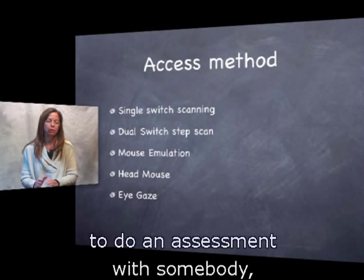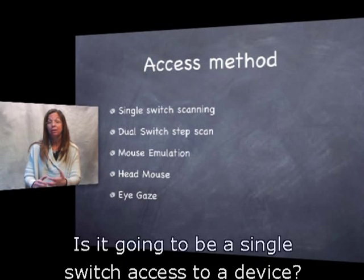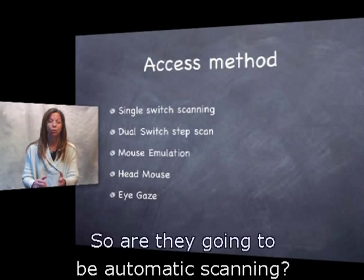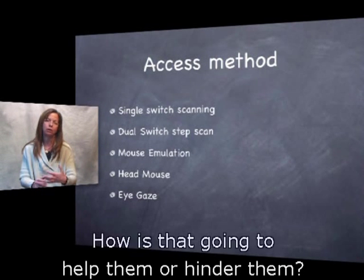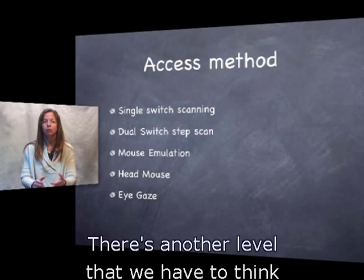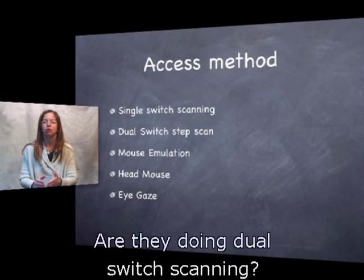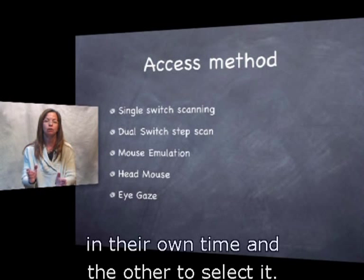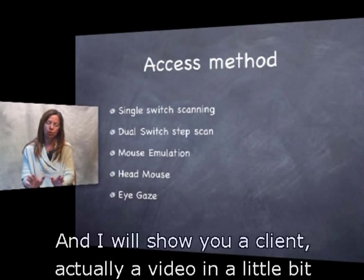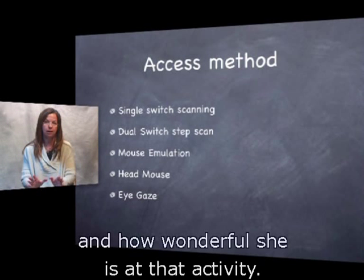Before you're ready to do an assessment, ask: what type of access are they going to have? Is it single switch access? Then you have to think about automatic scanning — how is the timing going to help or hinder them? Are we doing auditory scanning? Are they doing dual switch scanning — one switch to move through selections themselves and another to select? I'll show you a video of a client doing dual switch step scanning and how wonderful she is at that activity.